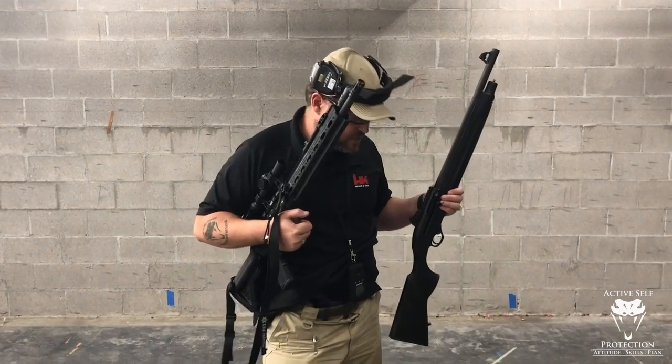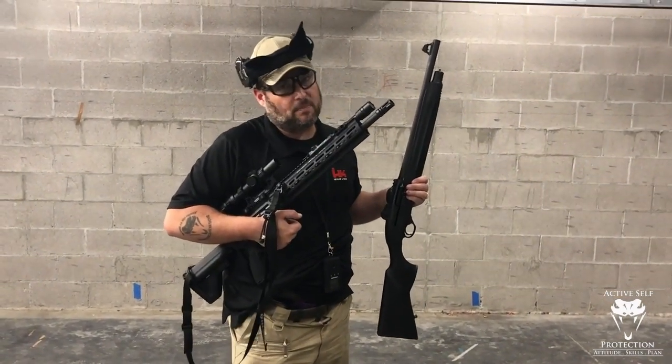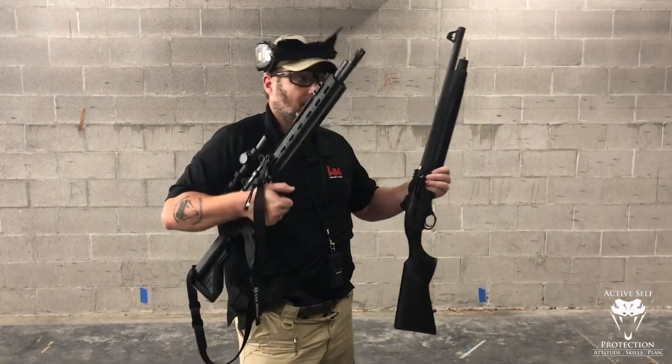So when we start talking about home defense, I get this question all the time — pistol, shotgun, rifle. And the answer is, it depends. It depends on a lot of things. So let's talk about the strengths and the difficulties of each.